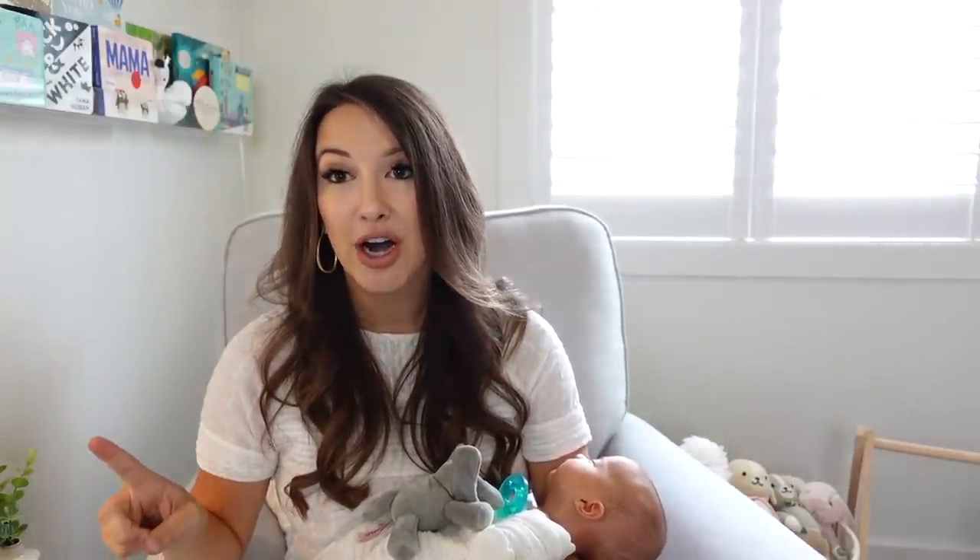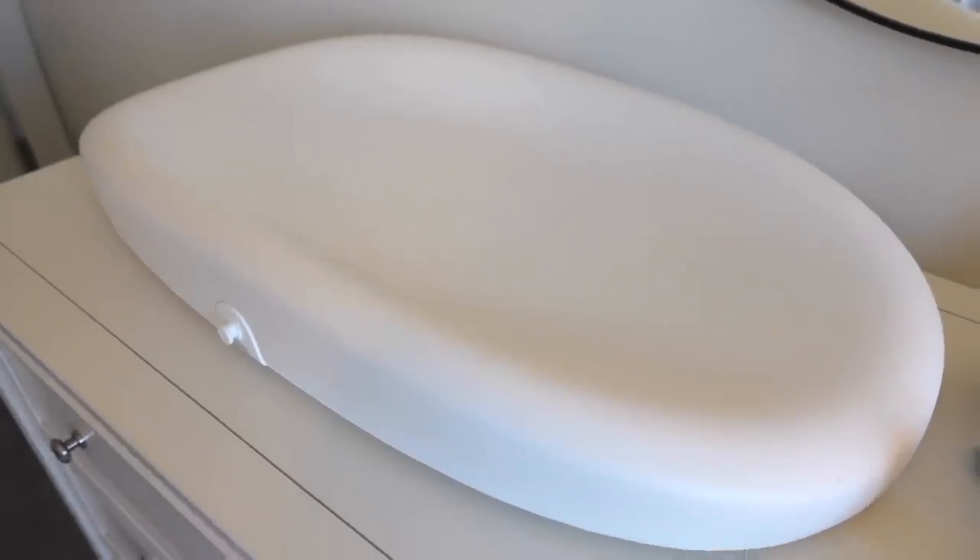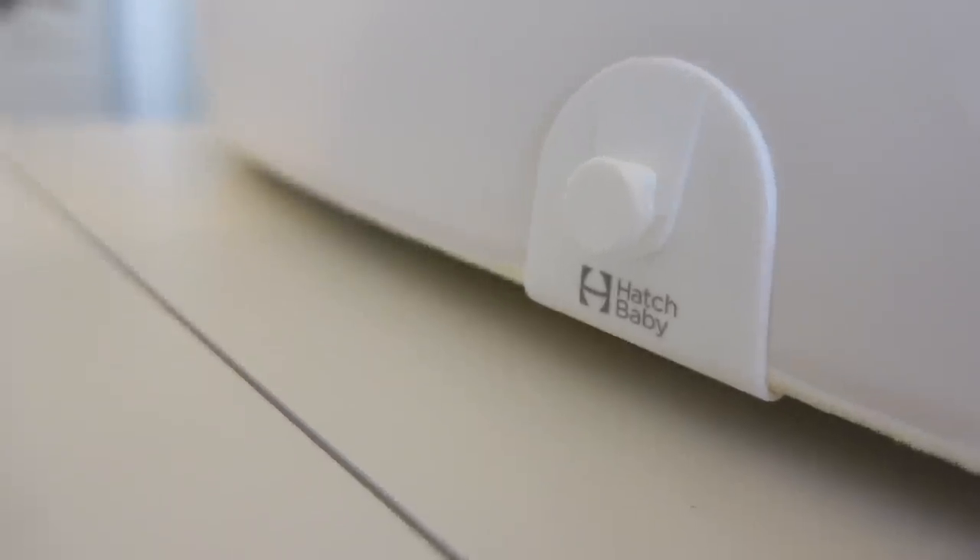One more honorable mention is our changing pad scale — we use the Hatch Grow, which has been really nice, especially since we had preemie babies. Being able to track their weight has been super important for us. If you're going to get a changing pad and you're willing to invest just a little bit more, I really recommend that one. Not a must-have for everyone, but if tracking their weight is important to you, it's a good one.